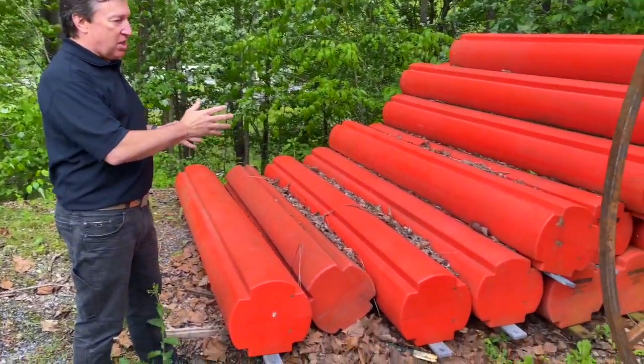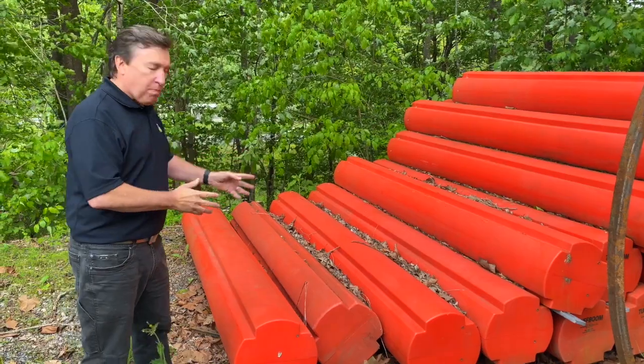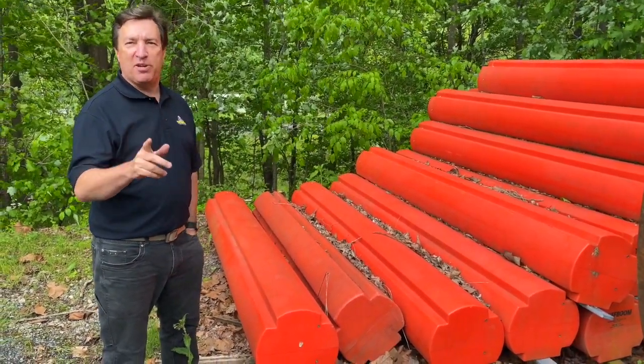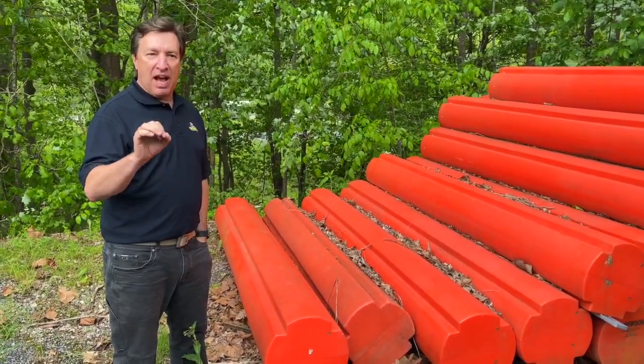We've got a stack of our Tough Boom Log Booms sitting out here and some of these, they all look pretty similar, but one of these booms is over 20 years old and that attests to the durability and the life of these booms.